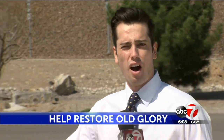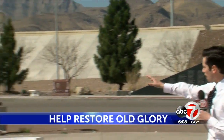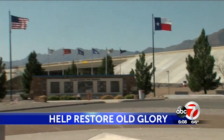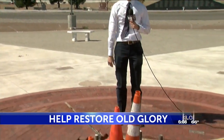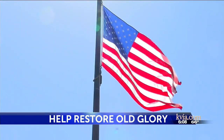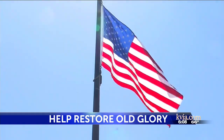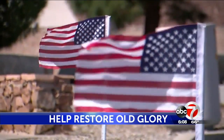I am surrounded by memorials that honor the soldiers that gave their lives to protect this country. Behind me, the Vietnam Memorial. To my right over here, the World War II Memorial. But missing at the center of it all, the flag these soldiers fought to protect. Old Glory, the symbol of the American spirit. Its presence at the Old Glory Memorial evident in years past.